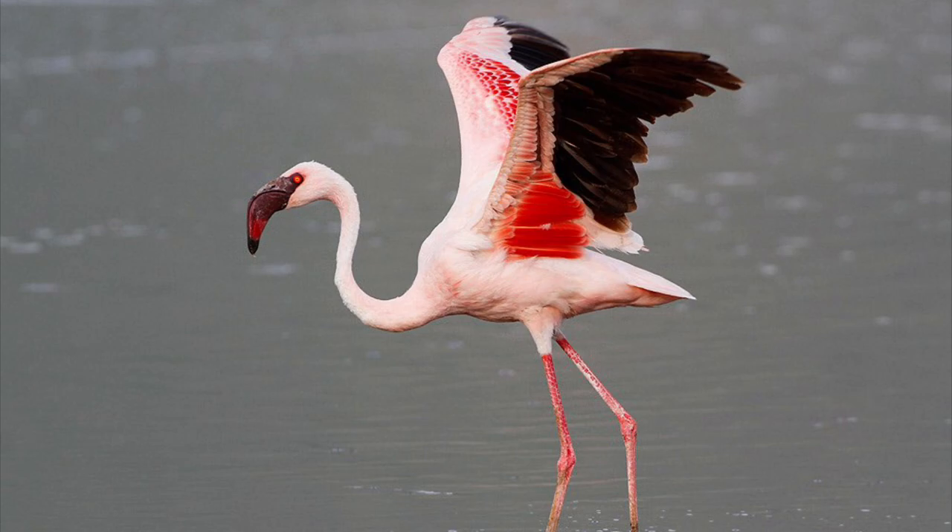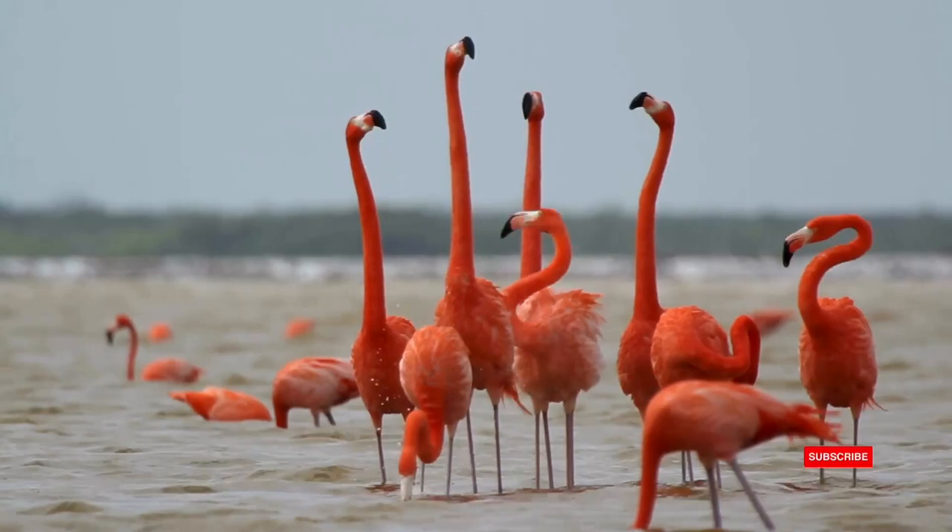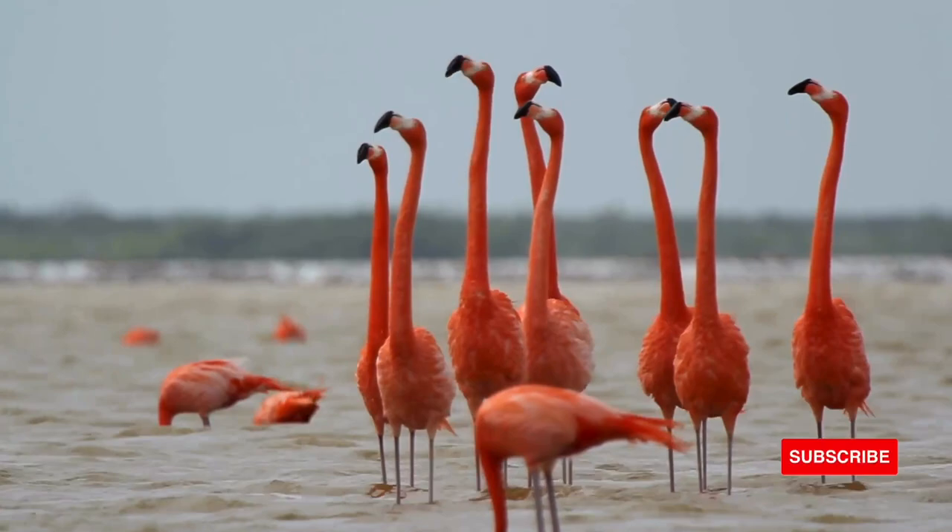The American flamingo, also known as the Caribbean flamingo, is the only species of flamingo native to North America. These flamingos live in and around brackish water and saltwater environments, like marshes, estuaries, and coastlines.